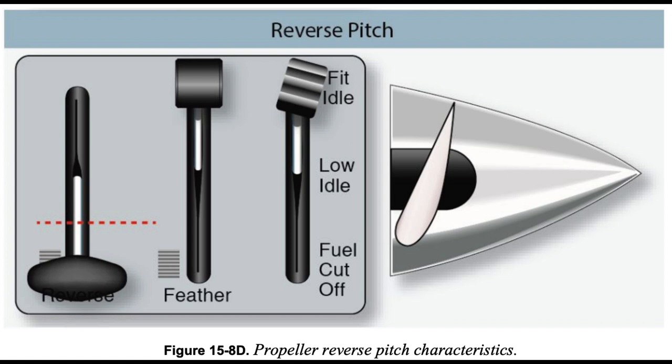Operating in the beta range and/or with reverse thrust requires specific techniques and procedures depending on the particular airplane make and model. Specific engine parameters and limitations for operations within this area should be adhered to. It is essential that a pilot transitioning to turboprop airplanes becomes knowledgeable and proficient in these areas, which are unique to turbine engine-powered airplanes.